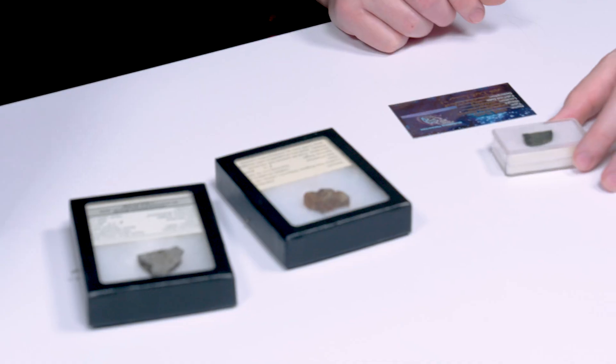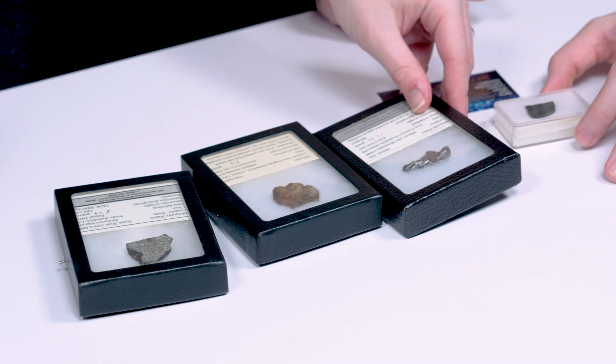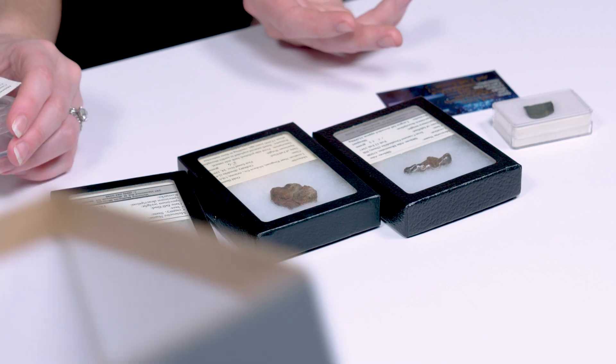When was the last time we had a box in a box? It's been a while. The fact that these fell from space and now they're just here on this plain old table is wild.